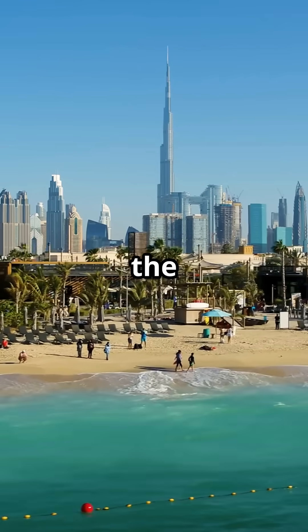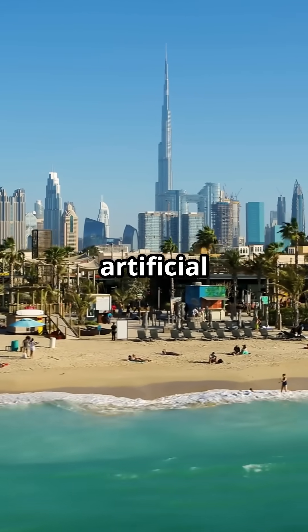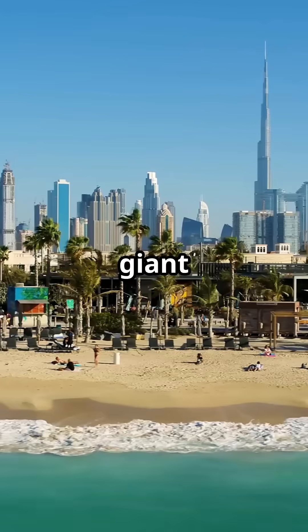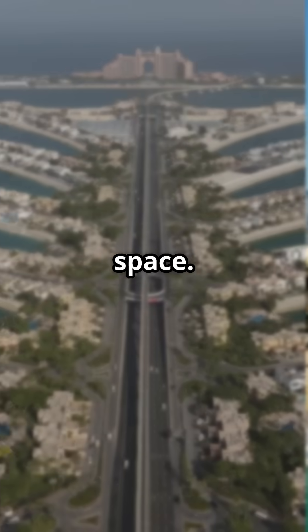Located off the coast of Dubai, in the United Arab Emirates, Palm Jumeirah is one of the largest and most famous artificial islands ever created by humans. Built starting in 2001, it features the spectacular shape of a giant palm tree extending into the Persian Gulf and is even visible from space.